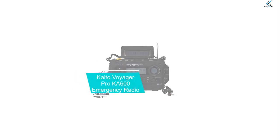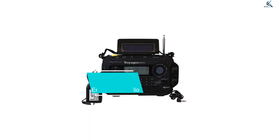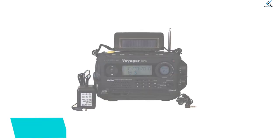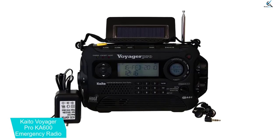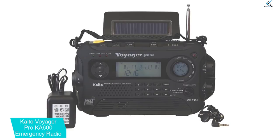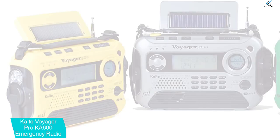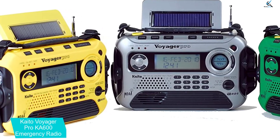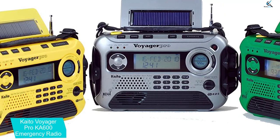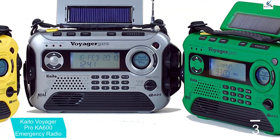At number 3, we have the Kaito Voyager Pro KA600 Emergency Radio. If you want a multi-purpose radio to use during natural disasters and other emergencies, what you'll need is an emergency radio with access to the National Oceanic and Atmospheric Administration channels. Kaito is one of the most prominent names in that specific market, and it's also known for making shortwave radios. The Voyager Pro KA600 delivers on both fronts.